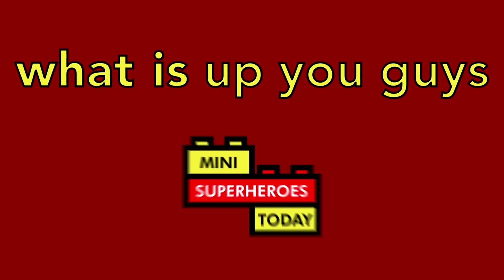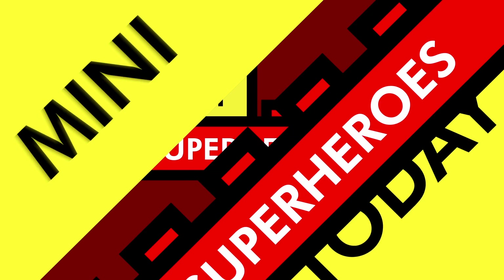What is up, you guys? This is Mini Superheroes Today. Hey everybody, Jonathan here, aka Mini Superheroes Today. I put on a dress shirt because today is a very special day — the channel passed 50,000 subscribers, and that means you are one of them.